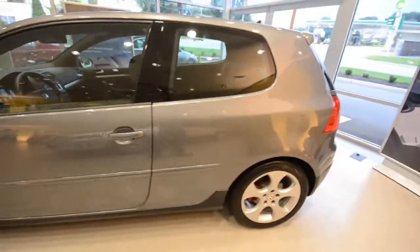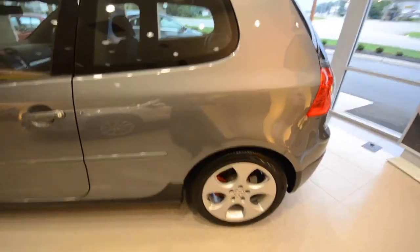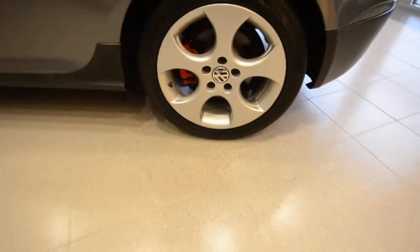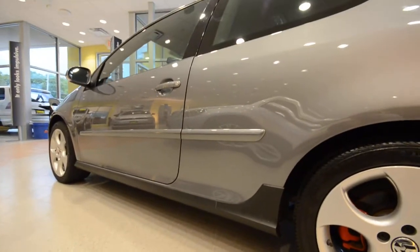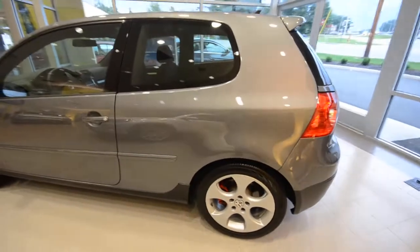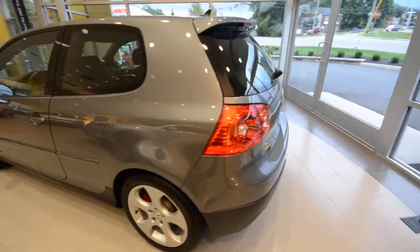This car is certified, which means it comes with an additional two-year, 24,000-mile warranty on top of the existing factory warranty. Once the factory warranty expires, the certified warranty kicks in. It's also available for special financing rates and has 24-hour roadside assistance.